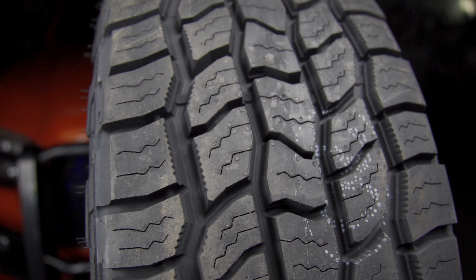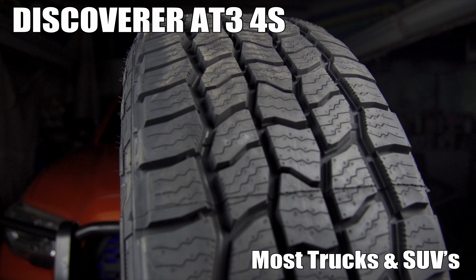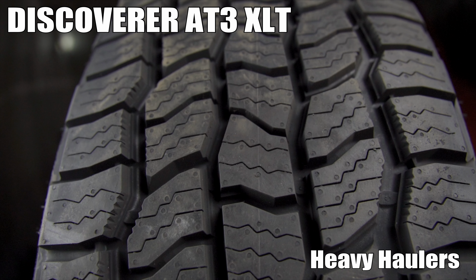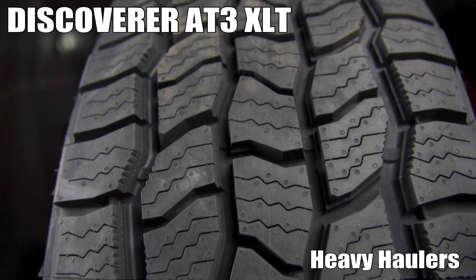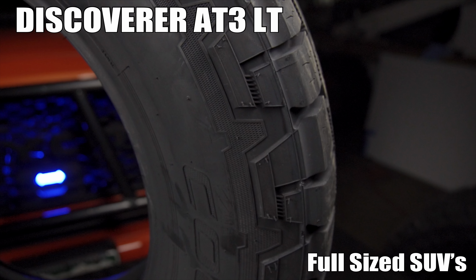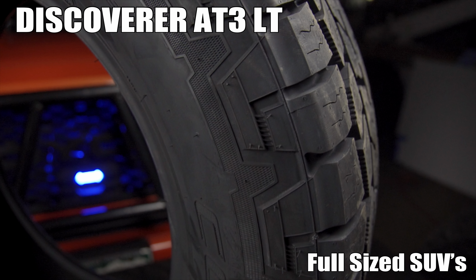To specifically categorize each sub-model: the AT3-4S is for all SUVs and trucks, the AT3-XLT is for heavier trucks, especially when towing or hauling heavy loads, and the AT3-LT is for the full-size SUV.